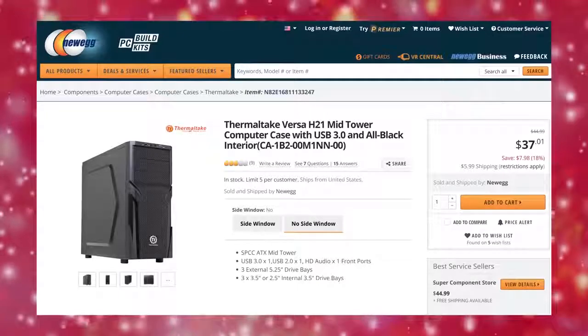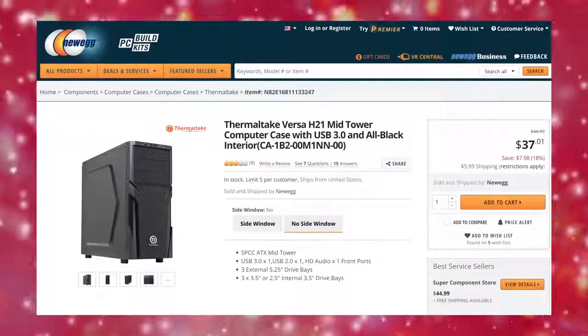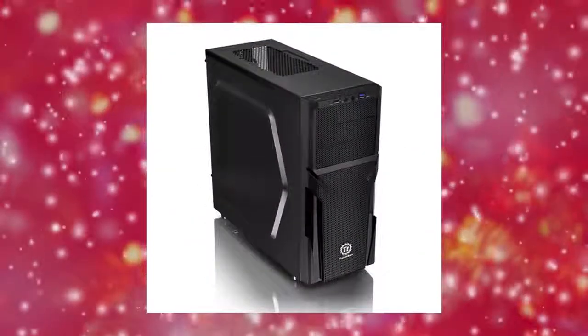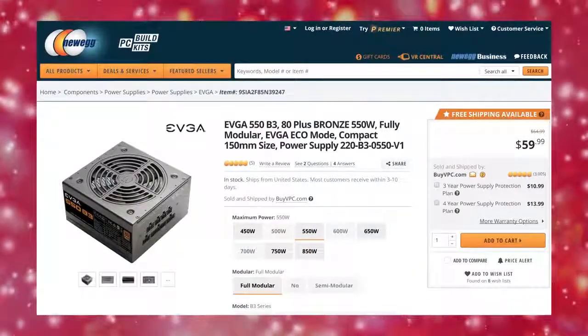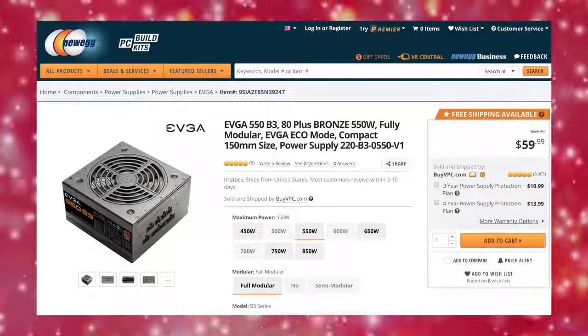Our case this year is a Thermaltake Versa H21, which like last year's Versa H25 offers tool-less access and installation, top ventilation holes, and unofficial radiator support if you've got a Dremel and a couple of hours on your hands. For power, we chose a fully modular EVGA 550 watt B3, which should be plenty for everything we've listed so far.